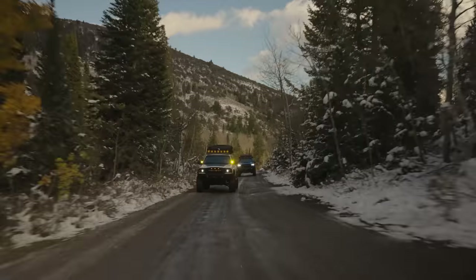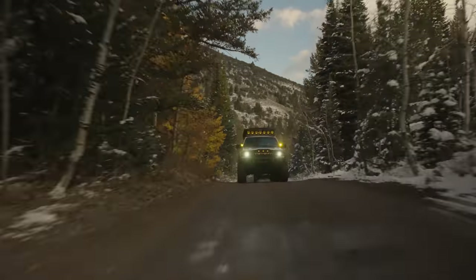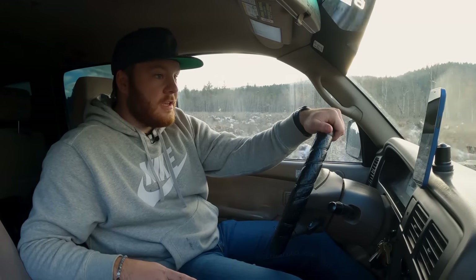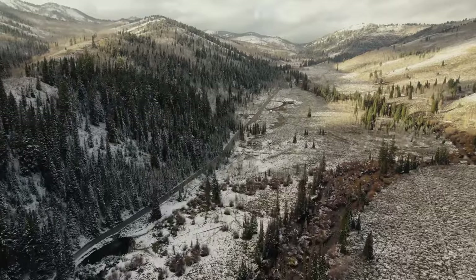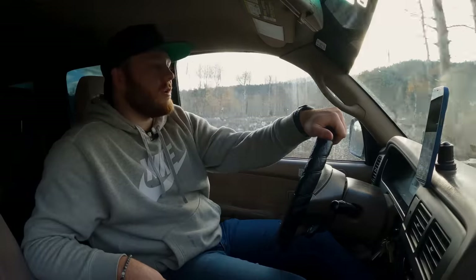Right now we're actually on Franklin Basin Road. We've just gone off the canyon highway and we'll take this road for a few miles from the Utah side over to the Idaho side, where we'll begin the actual trailhead to Gibson Lakes. It did just snow this last weekend, so there's a little bit of snow on the ground where we're at now. As we get higher, I anticipate there's going to be more snow — it's going to be really fun and really slick. See how these trucks compare.